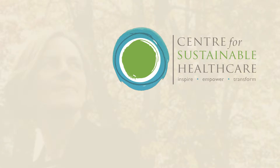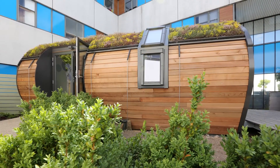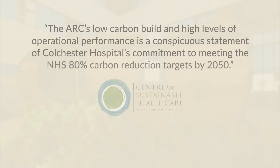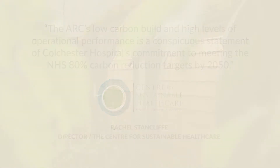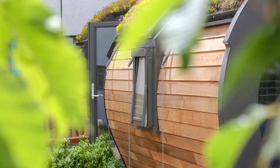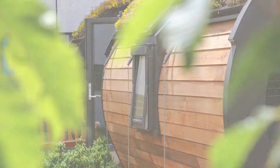Rachel Stancliff, founder and director of the Centre for Sustainable Healthcare, understands the importance of the NHS commitment to lowering the building energy use of NHS hospitals. The Centre's research is clear about the importance of a therapeutic environment for staff and patients.